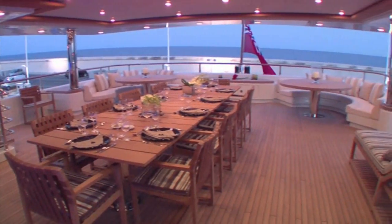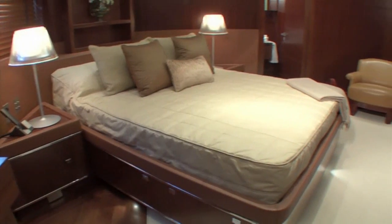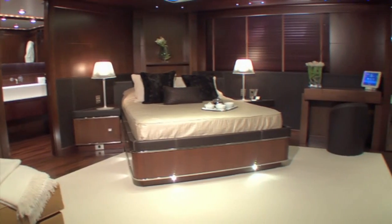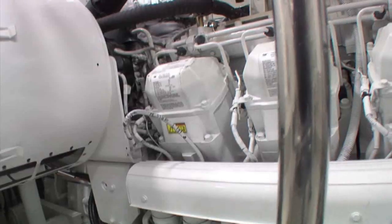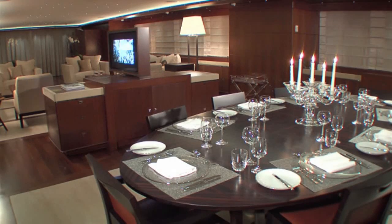This five-deck mega-yacht was built from the same nautical platform as the 54-meter ship Ability. She can accommodate 12 guests and 10 crew members, and in the engine room she carries two Caterpillar 3512B engines.